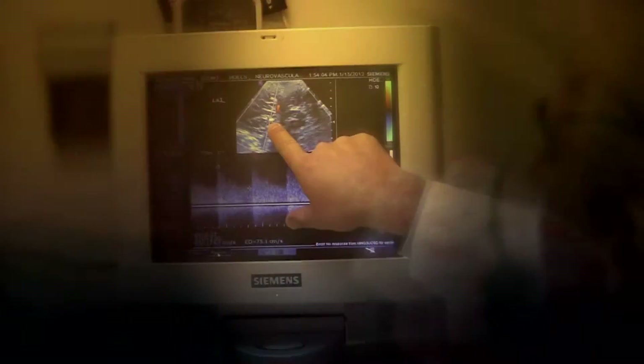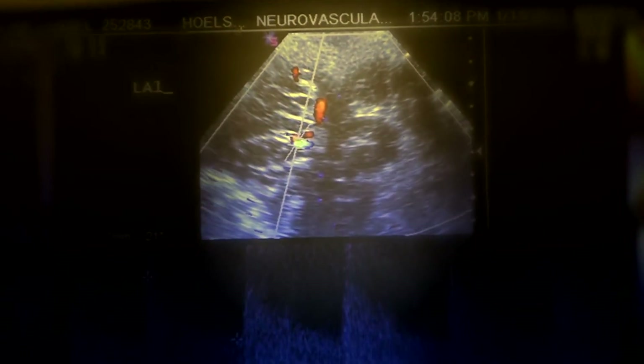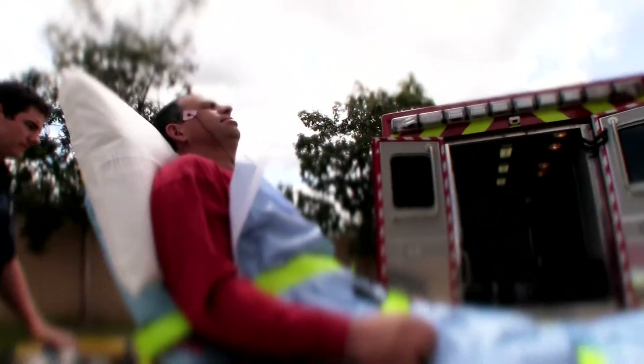Until relatively recently, conventional ultrasound was not thought to be powerful enough to produce a therapeutic effect because of the density and thickness of the bone. But now it will accomplish two purposes. First, ultrasound will break up a blood clot, which is the most common cause of a stroke, and reopen the occluded artery. Second, it will improve the micro-perfusion of the affected brain area to keep the tissue damage as small as possible.